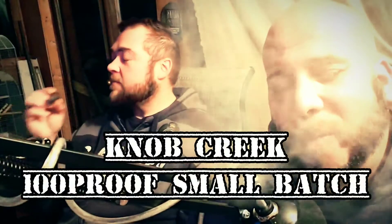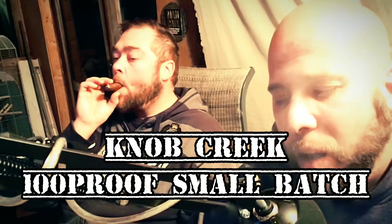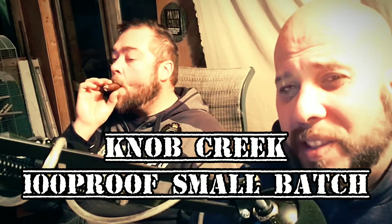So this cigar was a Nicaraguan binder and fillers, wrapped with some Ecuadorian... Habano? No. Ecuadorian Sumatra? No. Ecuadorian sun-grown. Sun-grown — yeah. Ecuadorian sun-grown, yeah. There you go. We figured it out.